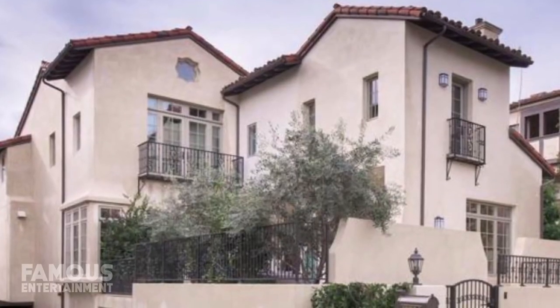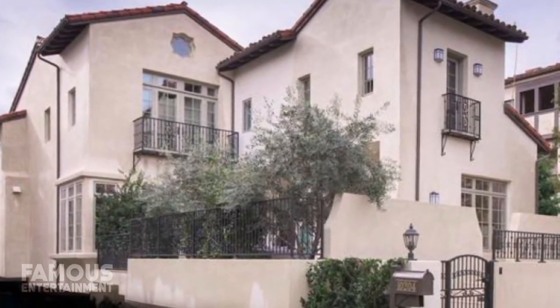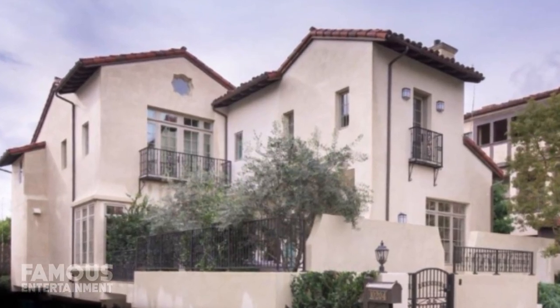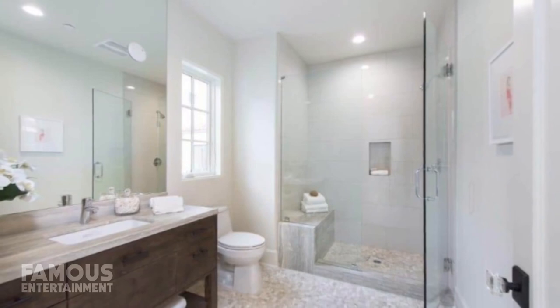The actress' home is tucked away in a guard-gated community and residents of the Century Woods complex have access to a variety of amenities such as a community clubhouse, tennis court, and indoor and outdoor swimming pools. Jane paid 5.45 million dollars in cash for the 2015-built property, and inside there are 4 beds and 7 baths throughout.